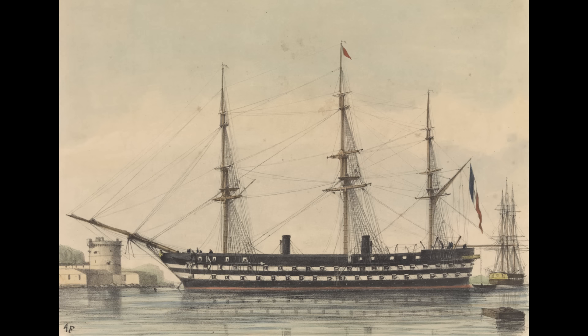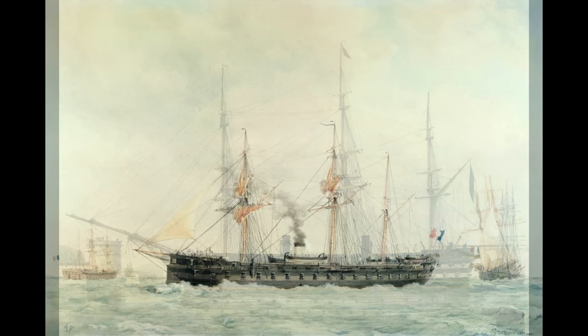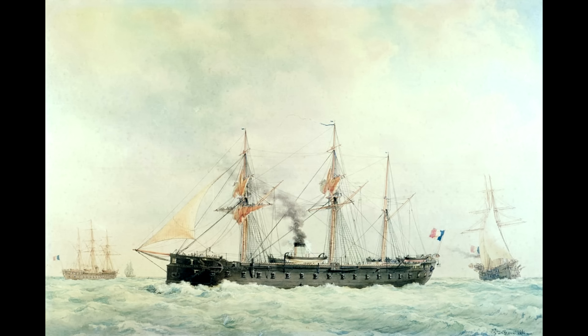Elsewhere, this had shown itself off earlier with the Napoleon, the first purpose-built ship of the line with steam power, and at the end of the decade there was of course the construction of the ironclad Gloire, and, as it turns out, a competition for a submarine.